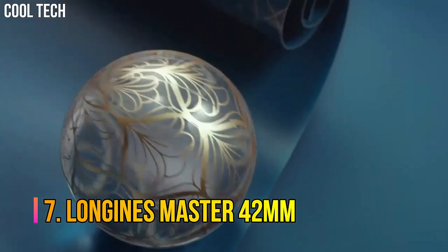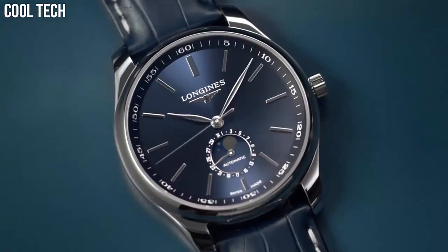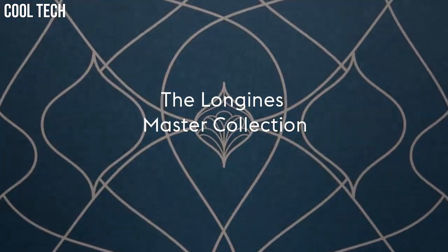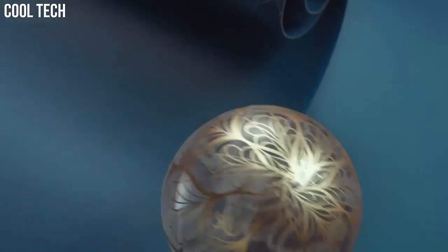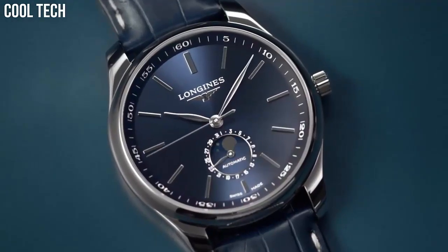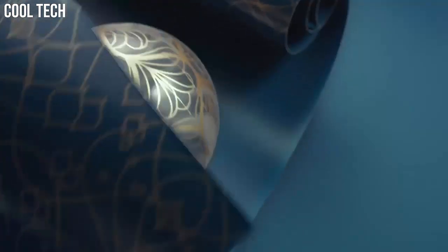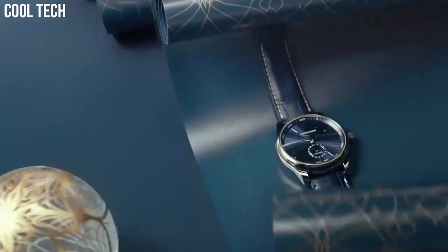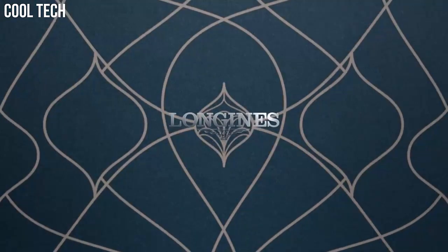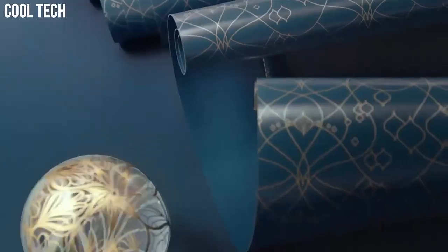Glass: scratch-resistant sapphire crystal with several layers of anti-reflective coating on both sides. Shape: round. Material: stainless steel. Case back: transparent case back with sapphire crystal.